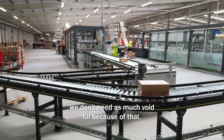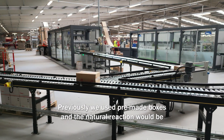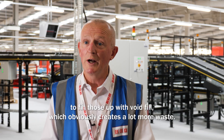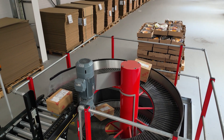And void fill — we don't need as much void fill because of that. Previously, we used to use pre-made boxes and the natural reaction would be to fill those up with a void fill, which obviously creates a lot more waste. So now we've used these packing machines, that's negated that, which is fantastic.